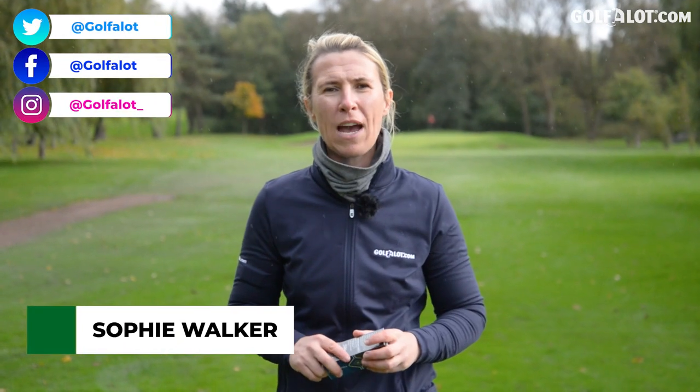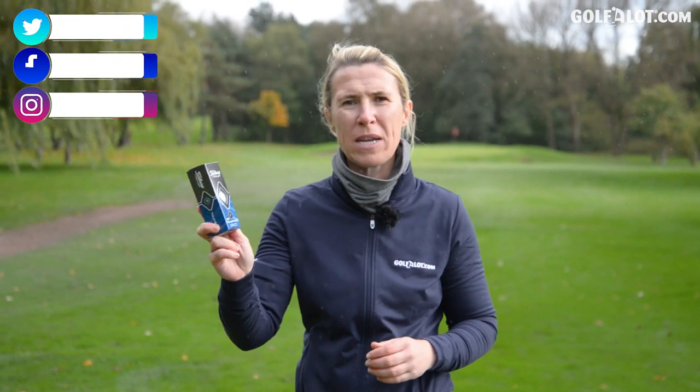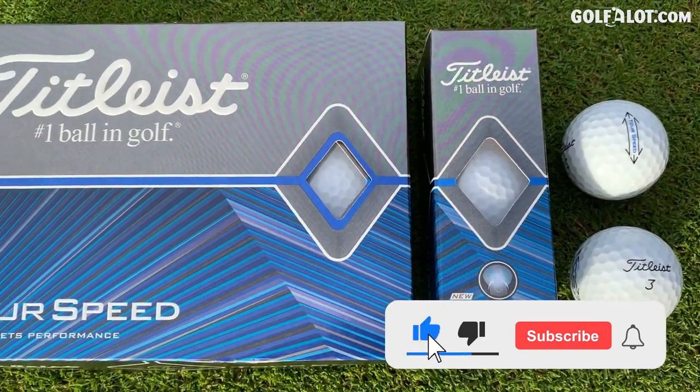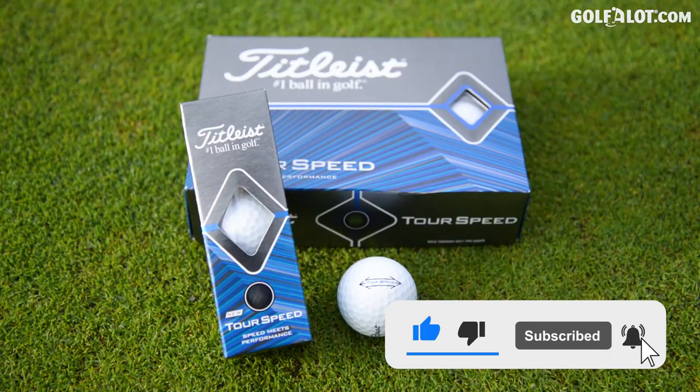Hi there, my name is Sophie Walker and welcome to the Golf A Lot review on the new Titleist Tour Speed golf balls. Titleist are the number one ball in golf, but they are calling out other manufacturers and saying that this ball is faster than theirs. So today I'm going to try it out and compare them all.